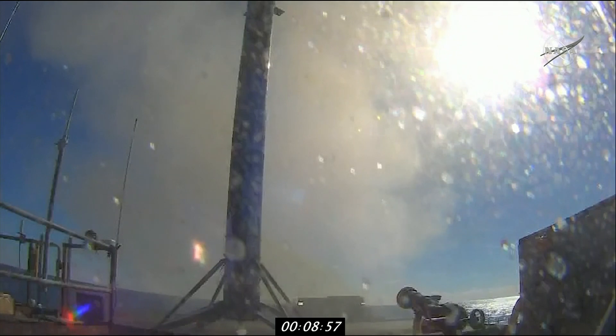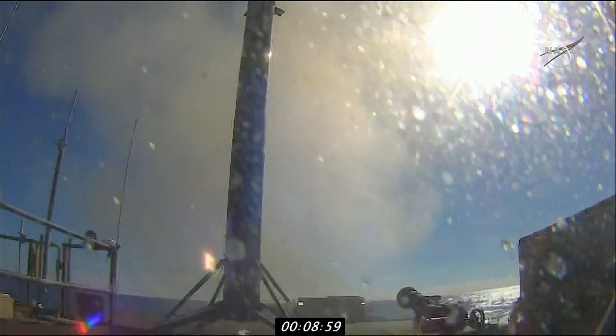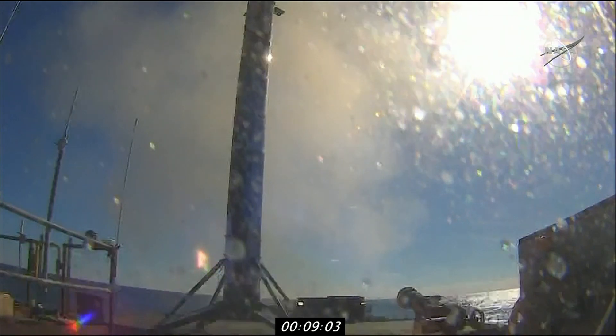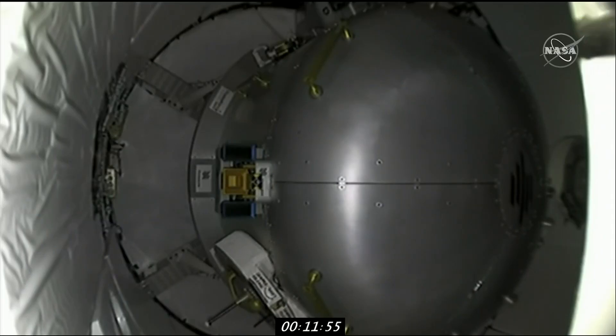Exciting news as well: this is the hundredth successful flight of Falcon 9. It's our 68th successful first stage. As Murray mentioned, a full parking lot — home for the holidays.